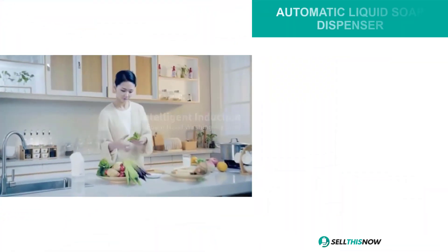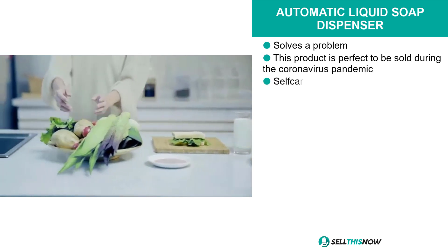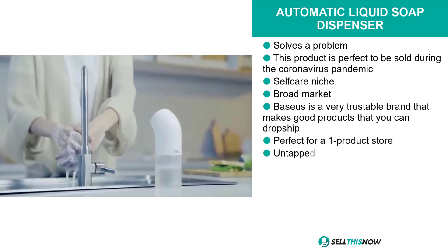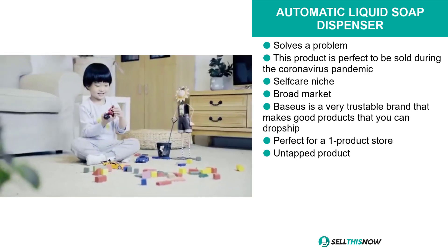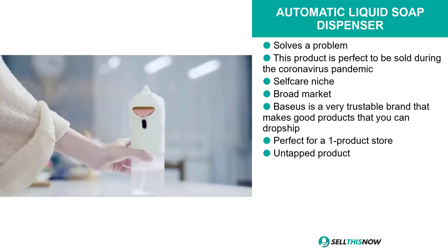Our next product is perfect to be sold during the coronavirus pandemic. It's the automatic liquid soap dispenser. This product is a problem solver. It falls under the self-care niche market, and it's perfect for a one product store. And this product has a lot of untapped potential — you could be the first person to sell this on the market.